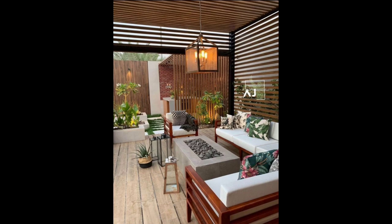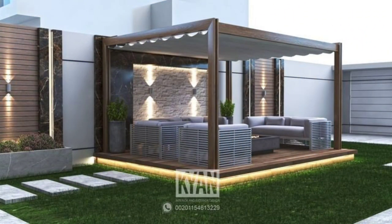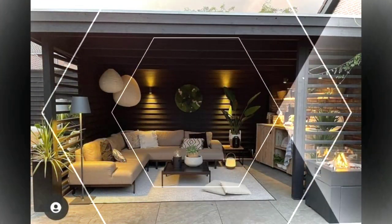Add an outdoor bar to your backyard patio so you can spend warm summer evenings kicking back with a cool beverage. While this patio idea might seem luxurious, you can easily put together a DIY version using cement blocks and wood boards. Add outdoor chairs or stools at counter height and an umbrella to complete the setup.